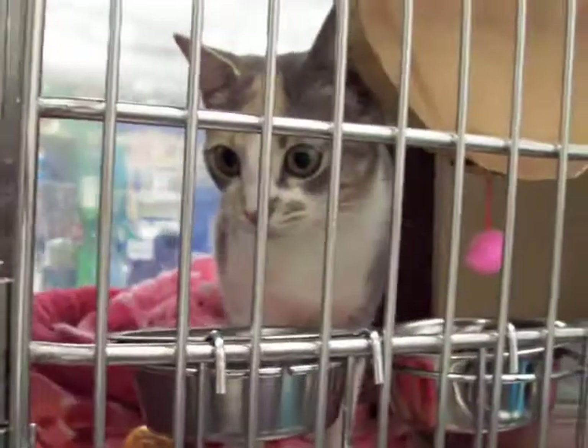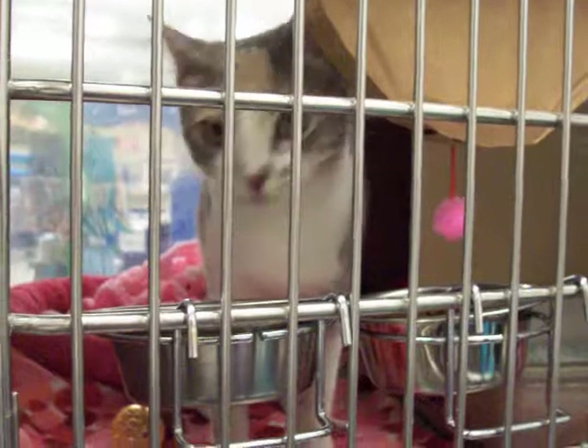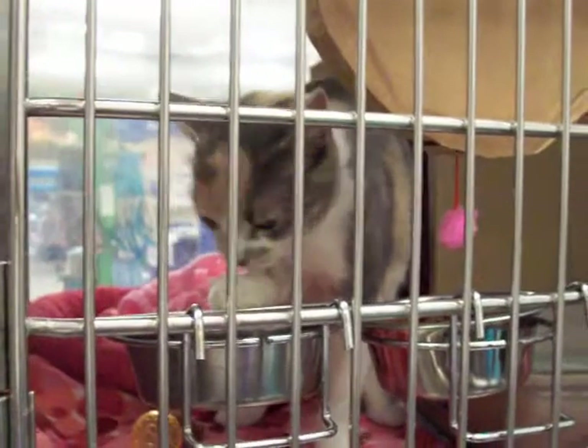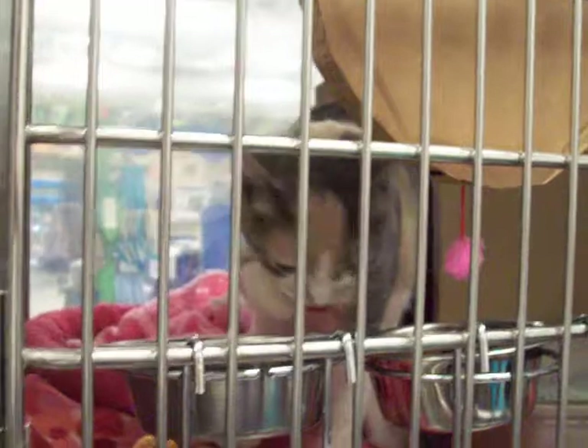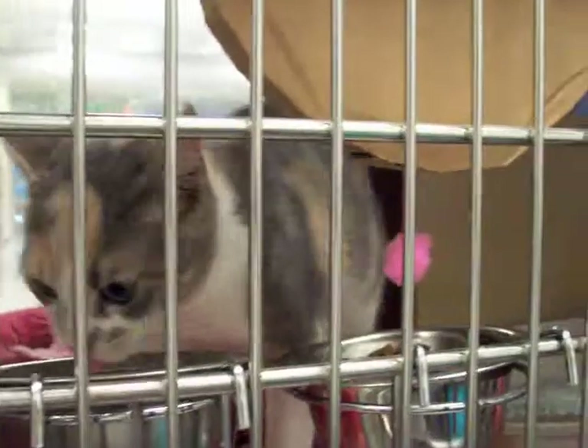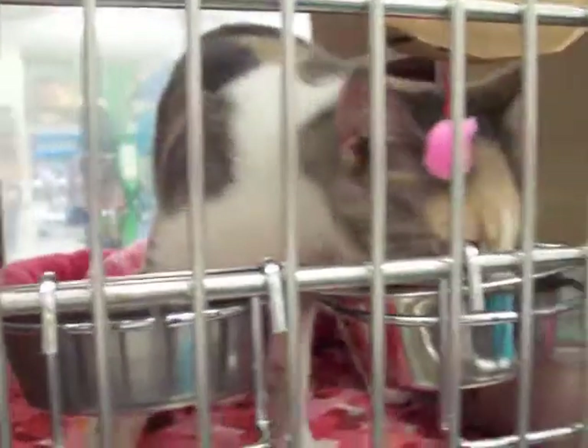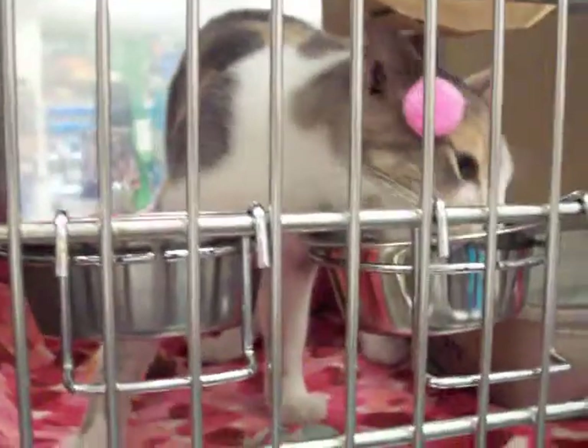What we want is for these cats to have forever homes. Please help by visiting our shelter, or visiting your local shelter if you don't happen to be here in New York State. We've got some terrific cats who are looking for loving homes, just like one-year-old Precious — and isn't she just the sweetest thing?